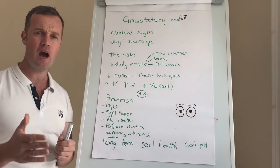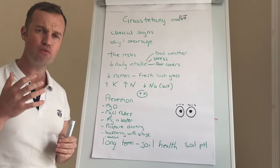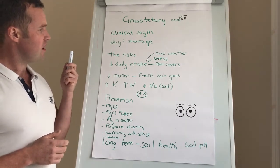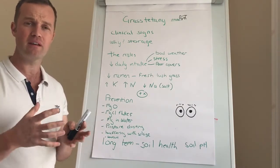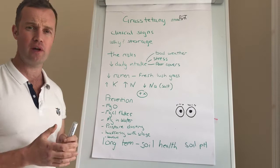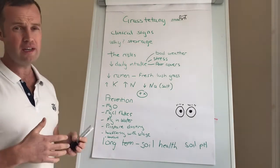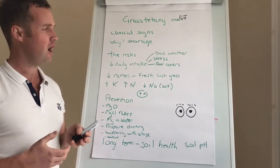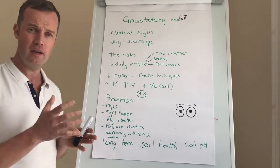So why is magnesium a problem? Cows need daily intakes of magnesium — there are very poor stores within the body, so they need regular intakes every day. The risks at this time of year are anything that affects daily intake: dry matter intake reduction due to bad weather, any kind of stress — such as weaning cows in autumn when they're not eating. Any time you put cows, especially milking cows, onto poorer covers, there is a lot of magnesium in milk and they're just not getting daily intakes.